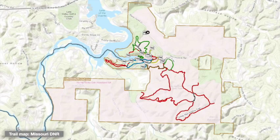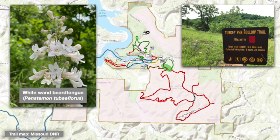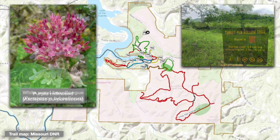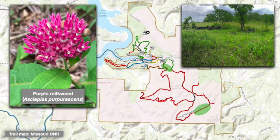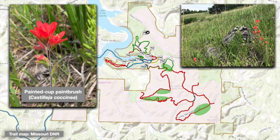So where can you visit glades at Hahatonka? We'll highlight five locations, using green shading on the map. The Turkey Pen Hollow Trail, marked in red on park maps, provides access to the largest glade areas. One nice glade is found just beyond the trailhead, and another is found along the trail's farthest extent near Backpack Camp B. Look for outcrops of Gunter sandstone in the creek bed below that glade. The Turkey Pen Hollow Trail also loops around the double glade complex created by the Red Arrow Fault.